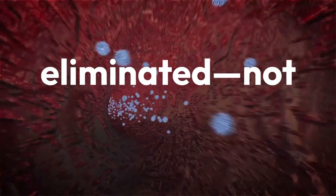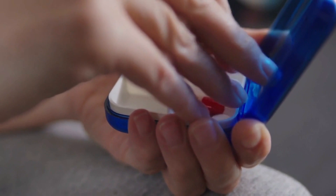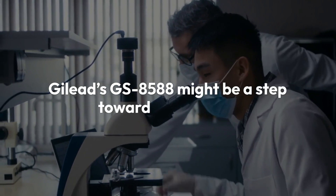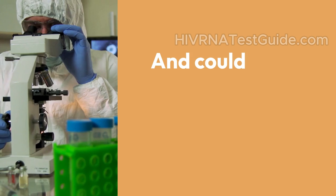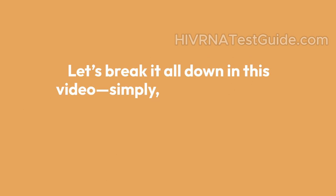Imagine a world where HIV can be eliminated, not just controlled. No daily pills, no lifelong ART, just a functional cure. Gilead's GS8588 might be a step toward that future. But what exactly is GS8588? How does it work? And could it change everything we know about HIV treatment? Let's break it all down in this video.